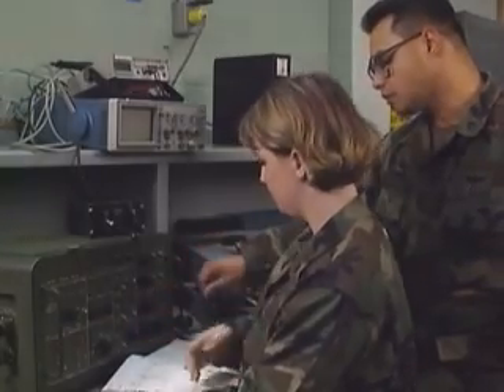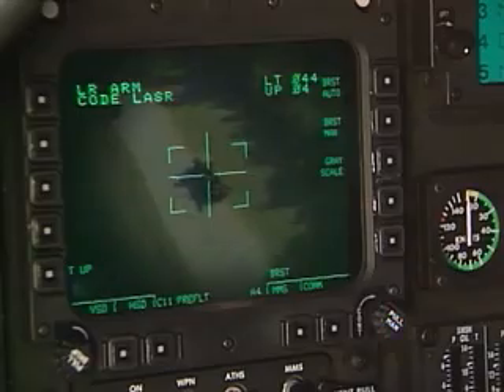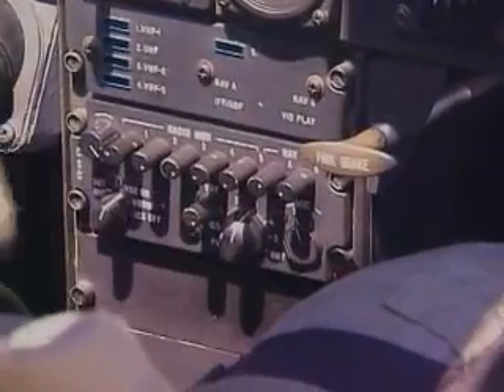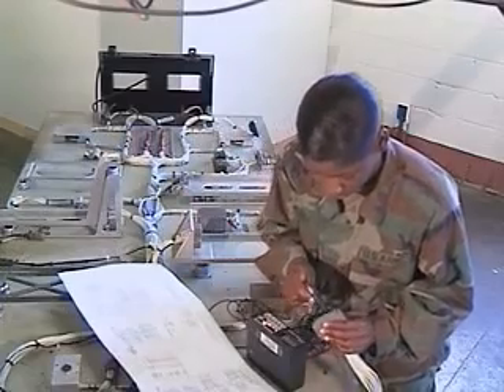Military Occupational Specialty: Avionics System Repairer. This MOS keeps the sophisticated navigation, safety, and radar jamming equipment aboard our Army aircraft in top working order.